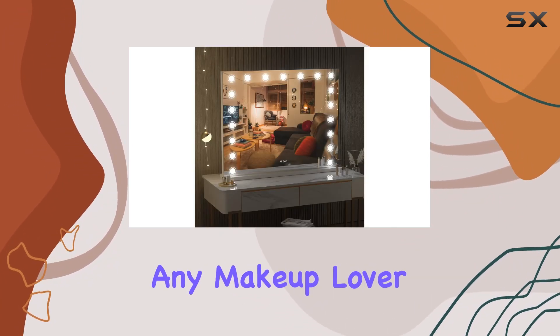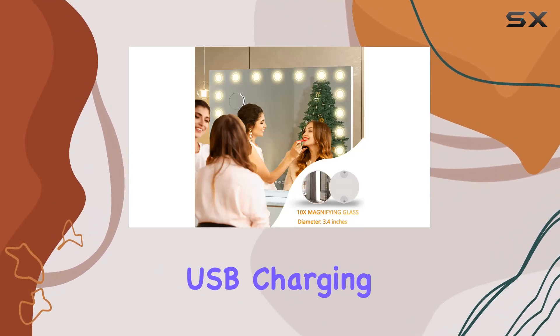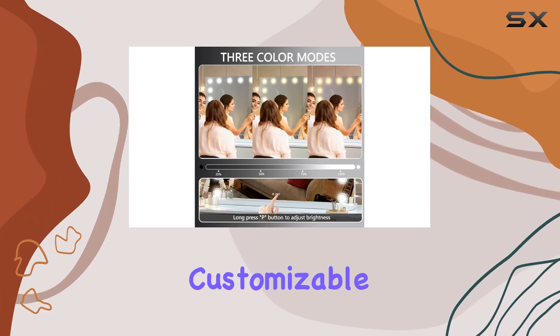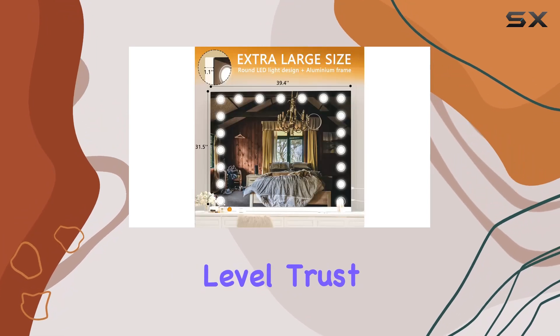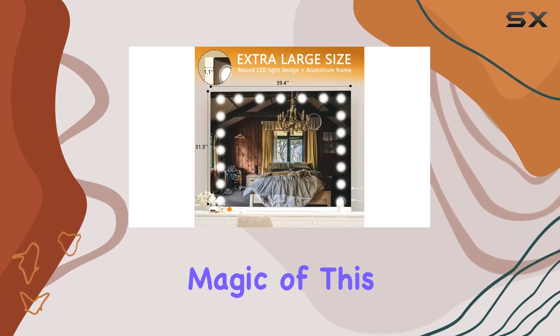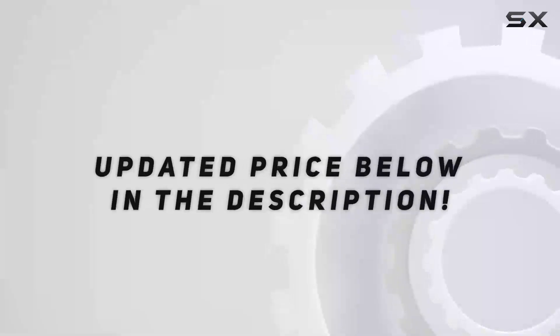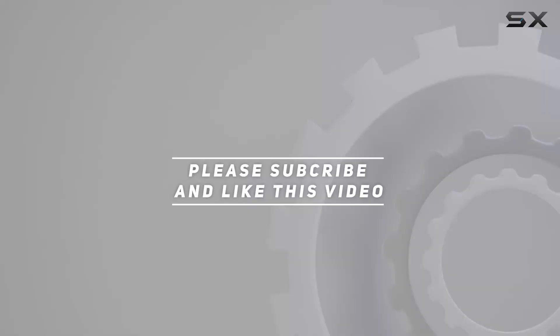In summary, the Hasapu vanity mirror with lights is a must-have for any makeup lover. With its HD reflection, 10x magnification, USB charging port, adjustable LED bulbs, and customizable lighting options, it's everything you need to elevate your beauty routine to the next level. Trust me, once you experience the magic of this mirror, you'll wonder how you ever lived without it. Check out the video description for the updated price, and thank you for watching!